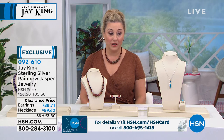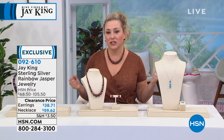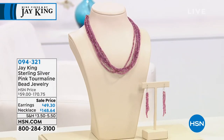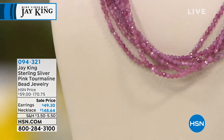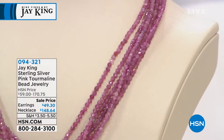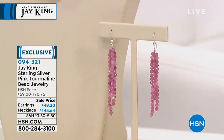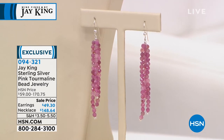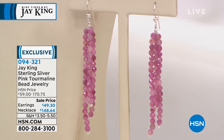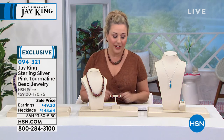Coming up later: a multi-strand pink tourmaline necklace also on a sale price, with earrings available. You can twist it into a torsade and wear it as a choker, or wear it longer. It's a customer pick on HSN.com, 18 inches with a two and three-quarter inch extender, featuring faceted Madagascar pink tourmaline. There are only about 250 necklaces and 180 earrings — 430 total between the two pieces.